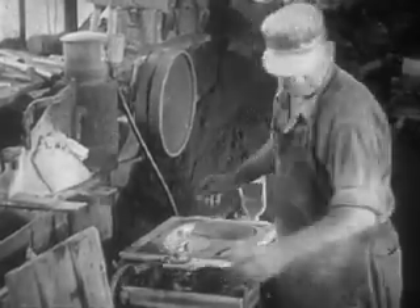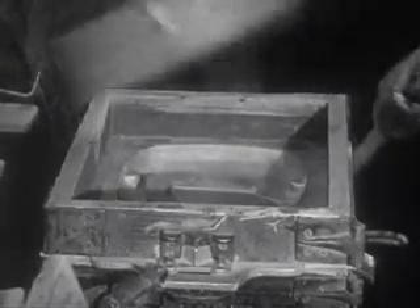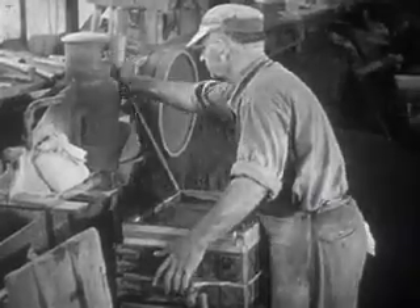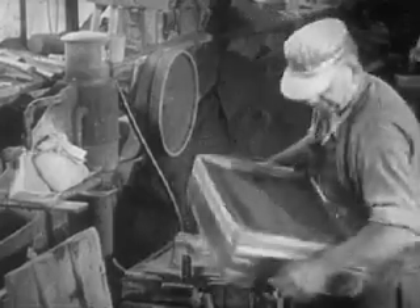The pattern, in this case made of metal, is placed in a special container known as a flask. Special molding sand is sifted over the pattern and pressed tightly around it. The pattern is carefully removed and a hollow space, the exact shape of the pattern, is left in the sand.